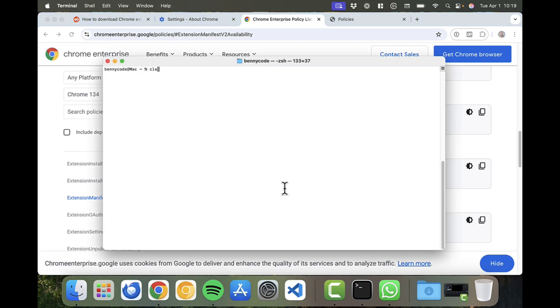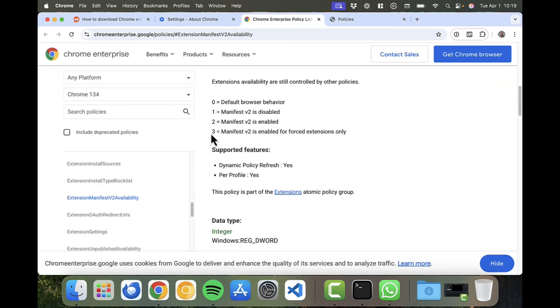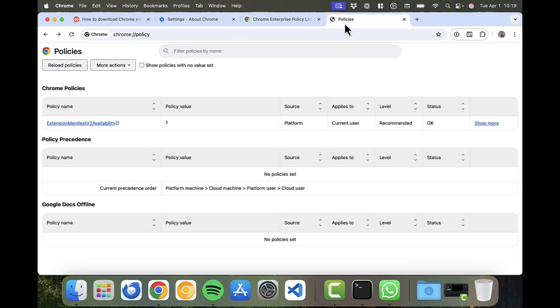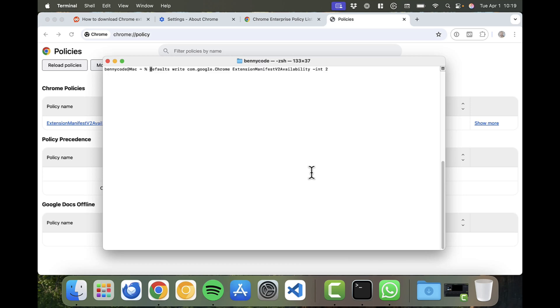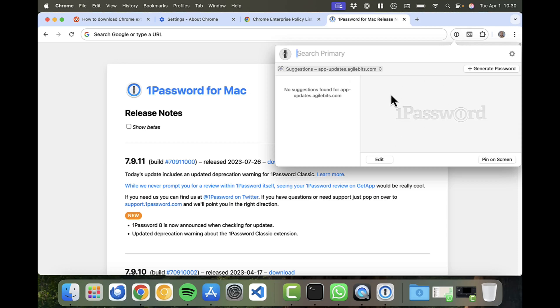On macOS, you do this in Terminal using: 'defaults write com.google.chrome ExtensionManifestV2Availability -integer 2'. That enables Manifest Version 2. You can verify it in Chrome policies. If you set it back to 0 and reload, it shows 0. Set it to 2 to keep all extensions working.